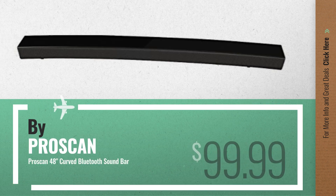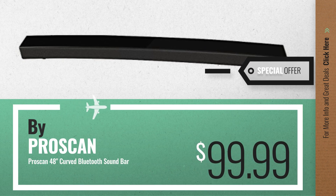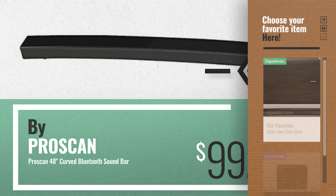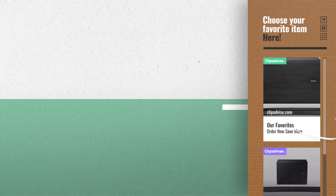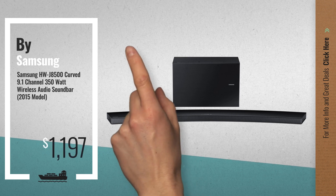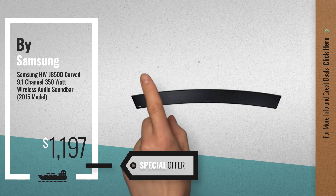Number 3, by ProScan. Get your favorite curved now — just click the circle in the corner. Number 4, by Samsung. Available now on Amazon only at $1197.